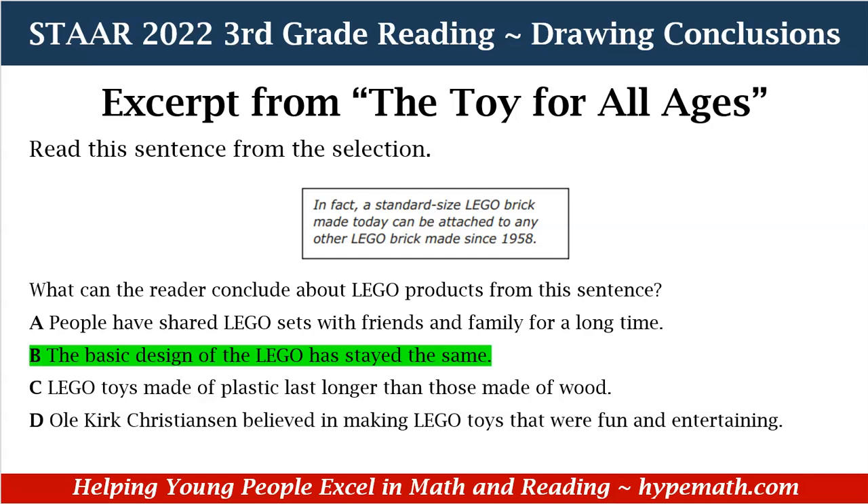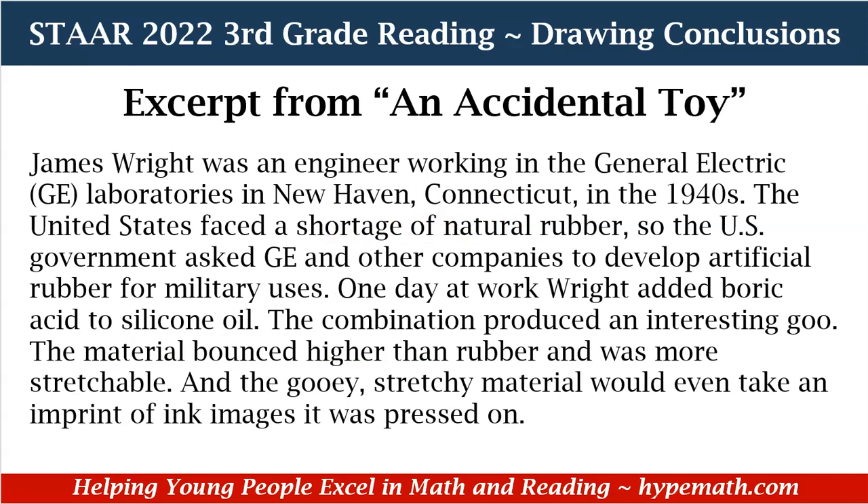Let's look at another example. This excerpt is from 'Accidental Toy.' James Wright was an engineer working in the General Electric Laboratories in New Haven, Connecticut in the 1940s. The United States faced a shortage of natural rubber, so the US government asked GE and other companies to develop artificial rubber for military uses. One day at work, Wright added boric acid to silicone oil. The combination produced an interesting goo. The material bounced higher than rubber and was more stretchable, and the gooey, stretchy material would even take an imprint of ink images it was pressed on.